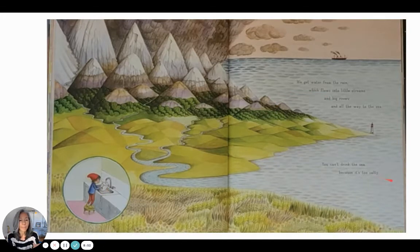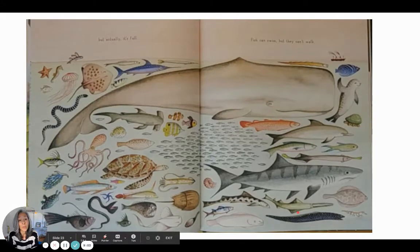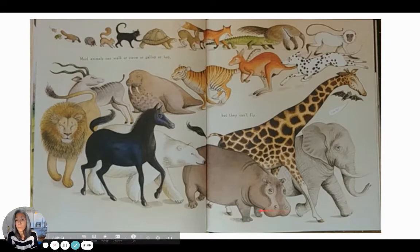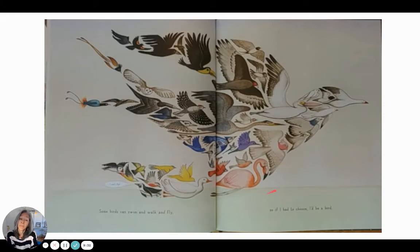The sea looks empty, but actually it's full. Fish can swim but they can't walk. Most animals can walk or swim or gallop or hop, but they can't fly. Some birds can swim and walk and fly — so if I had to choose, I'd be a bird. I have dreams of flying all the time, so it makes sense.